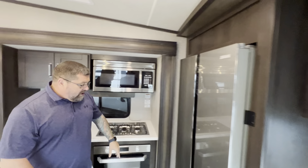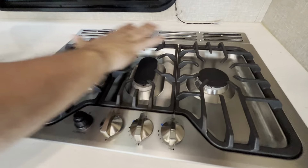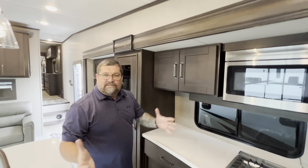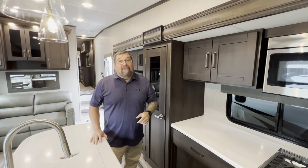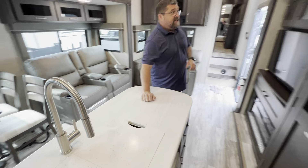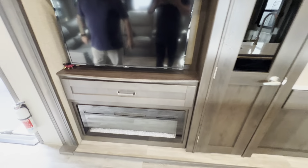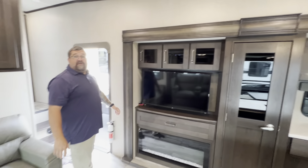12-volt residential-style refrigerator and a three-burner cooktop. I like how this is all laid out so you can have a huge pot of spaghetti or whatever you're cooking — feed a whole campground full of people. We do have our island out here too. This is all solid surface countertops. Nice big pantry, electric fireplace, and a large television. And wait, guys — there's more!